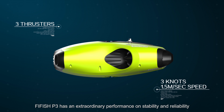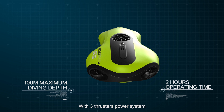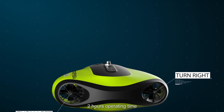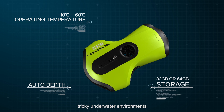FiveFish P3 has extraordinary performance on stability and reliability, with a three-thruster power system, 100 meters working depth, six directions of movement, and two hours of operating time. FiveFish is specifically designed for complicated, tricky underwater environments.